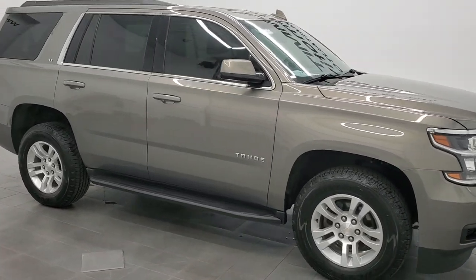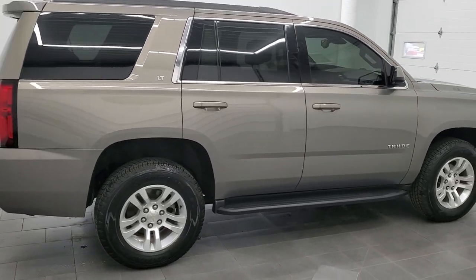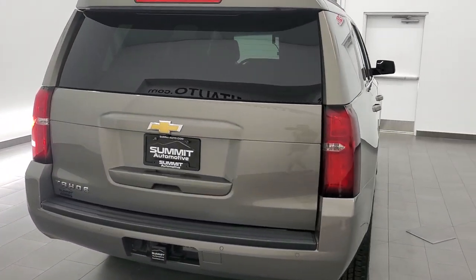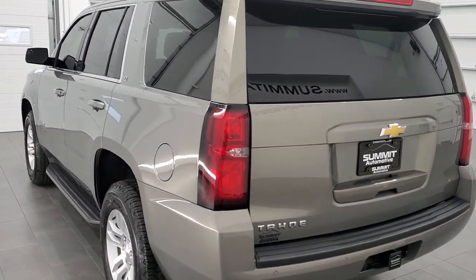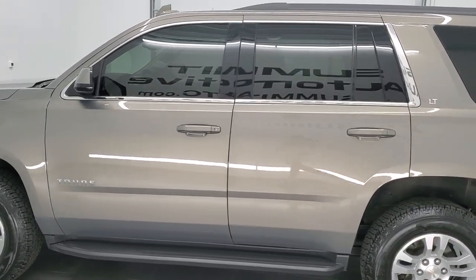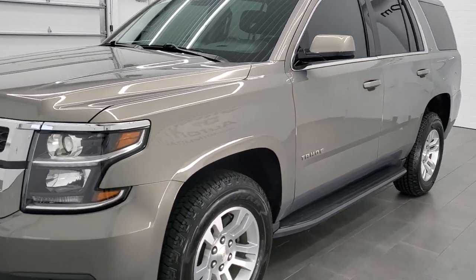This 2018 Chevy Tahoe LT1 is stock number 11567ZA. We're here at Summit Automotive in Fond du Lac, Wisconsin — your new and used SUV headquarters. This 2018 Chevy Tahoe has the 5.3 liter V8 motor. It has been fully safety inspected by our service shop, has a fresh oil and filter change, all fluids have been checked and topped off, and this vehicle is 100% ready to go.